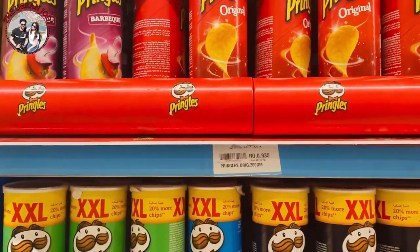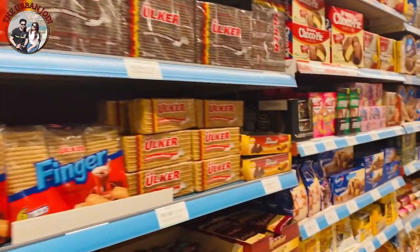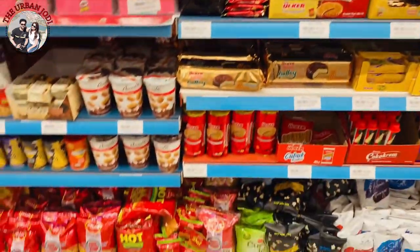Pringles is also famous here. It's 1 rial, which is about 200 rupees for a box. Other than that, you get a lot of chips here in the supermarket.